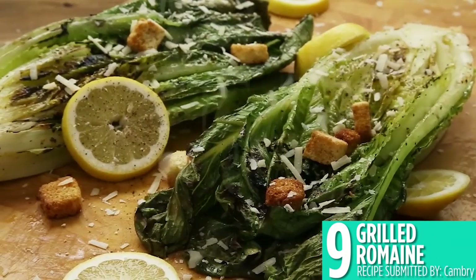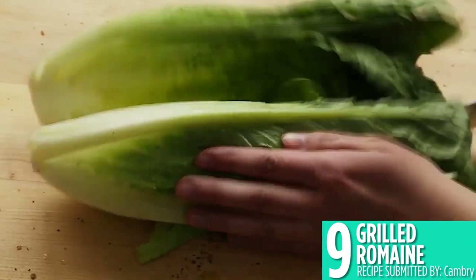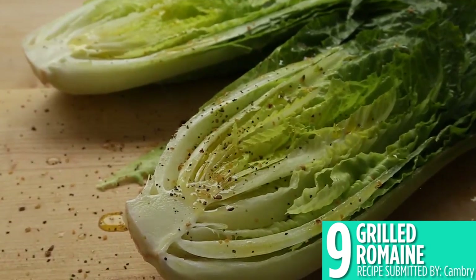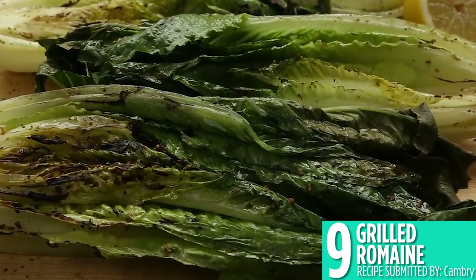Grilling vegetables is one of the best ways to cook them, like number 9, grilled romaine. This lettuce with a bit of char pairs perfectly with steak, or you could build a salad with your grilled romaine. Drizzle some lemon juice over the top before serving for a fresh take on lettuce.